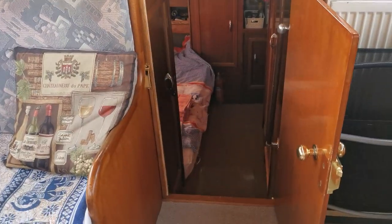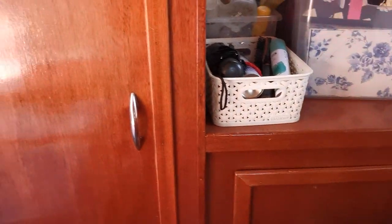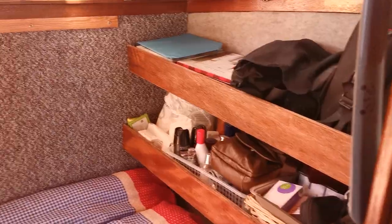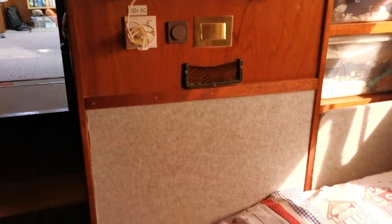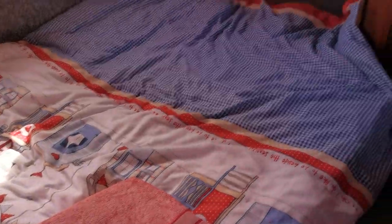Stepping back into the rear cabin — there's lots and lots of storage. The owners are actually living on board at the moment. They've just got back from Spain in the boat and they are staying at Borough Castle and living on board.